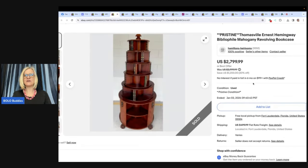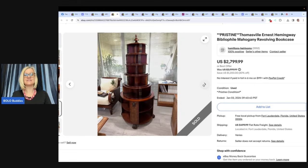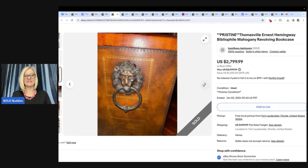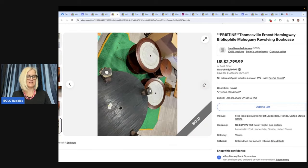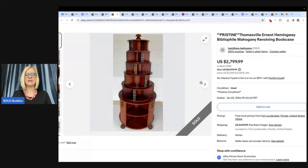Pristine Thomasville Ernest Hemingway Bibliophile mahogany revolving bookcase — that was a mouthful! Bought this on OfferUp for $250 and sold it on eBay for $2,100. Look at that — it is stunning and just incredible. He normally sells Ethan Allen. People have asked besides Ethan Allen what other brands to look for — well, this might be a good one. Thomasville is definitely a brand to keep in mind.